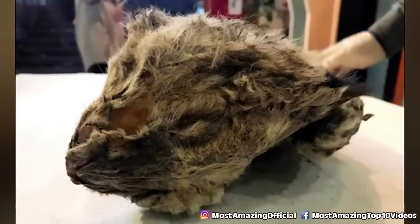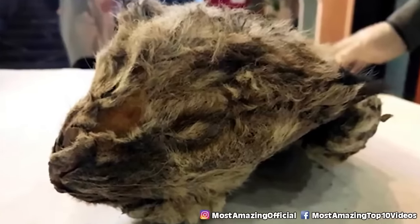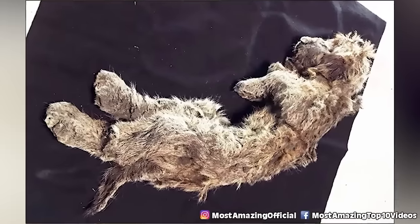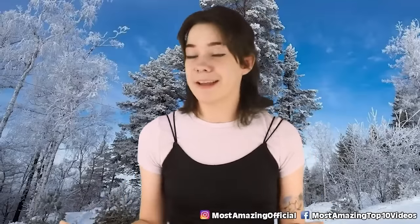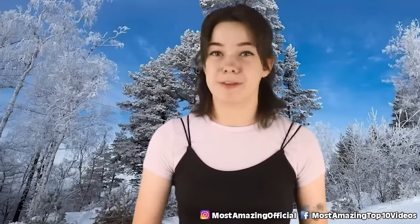Sparta still had her fur, teeth, skin, organs, and even her whiskers, looking like she may have only recently died despite being a part of a species that went extinct over 10,000 years ago. If given the chance to grow up, the cubs would have managed to grow to 5 feet long and weigh almost 1,000 pounds.